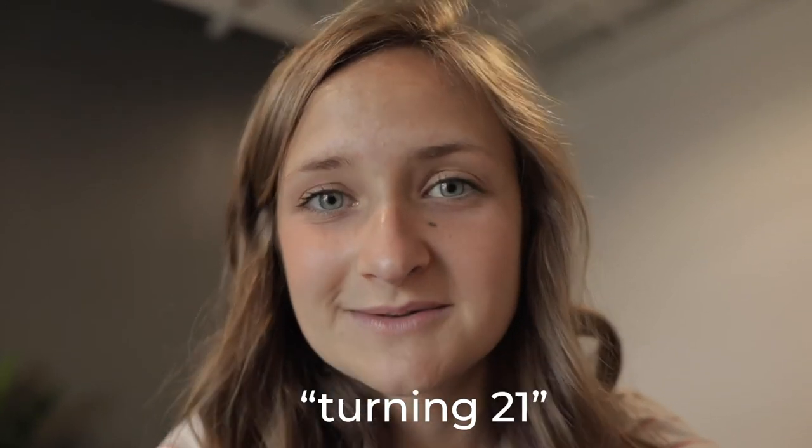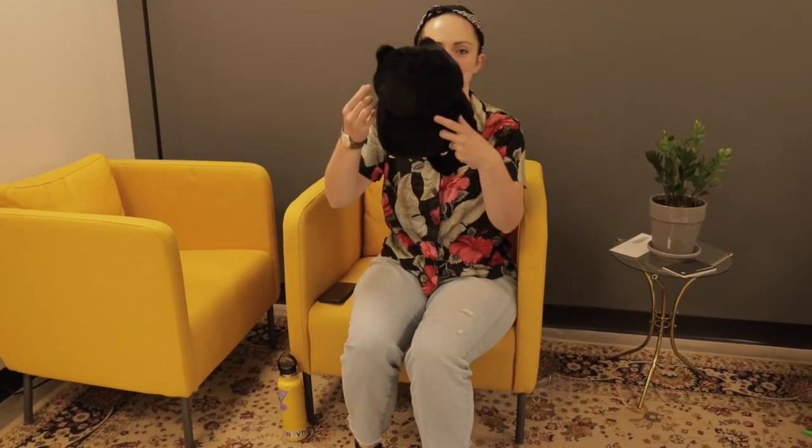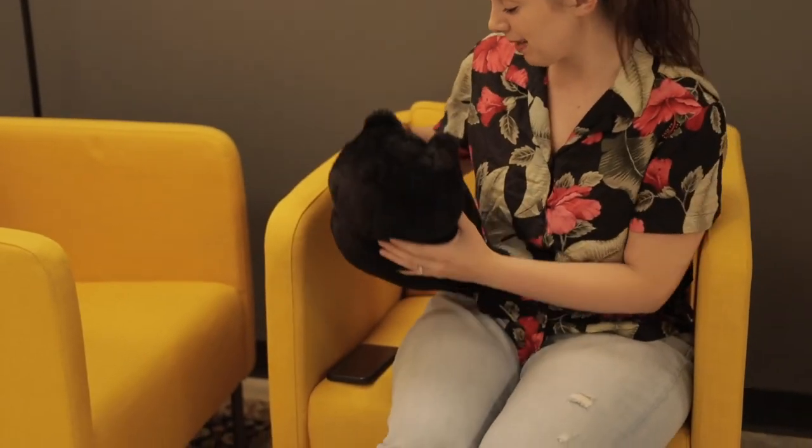My birthday's in two days — turning 21! Anyways, thanks for watching. I'm so glad that you're here, and I'm so glad that you clicked this video. I can't wait to see you in the next video. And this is my cat pillow — shout out to my girl Kayla Robertson.